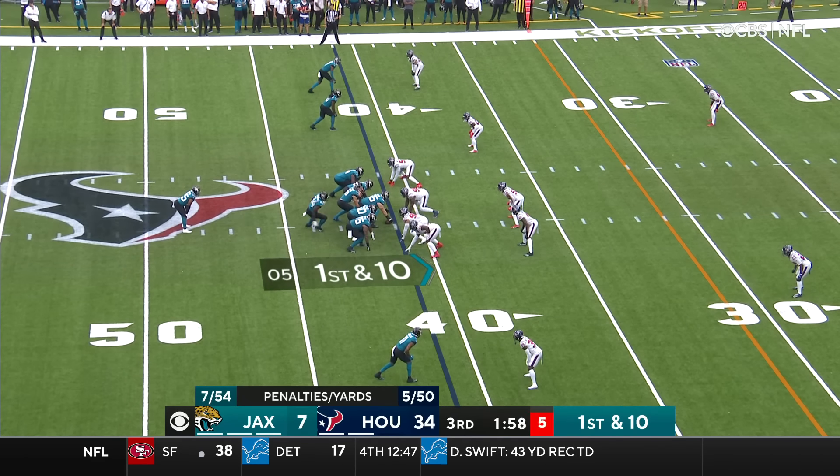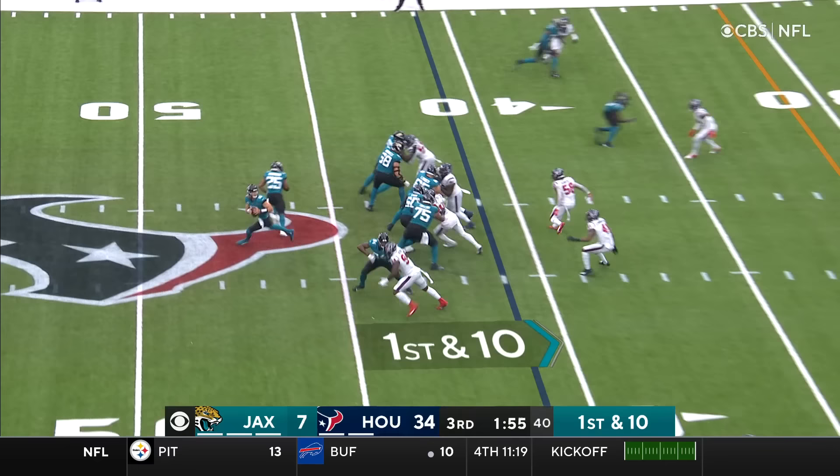Meanwhile, a first down from the 41. Lawrence, with time, throwing deep — has a man and he's got it! Touchdown!